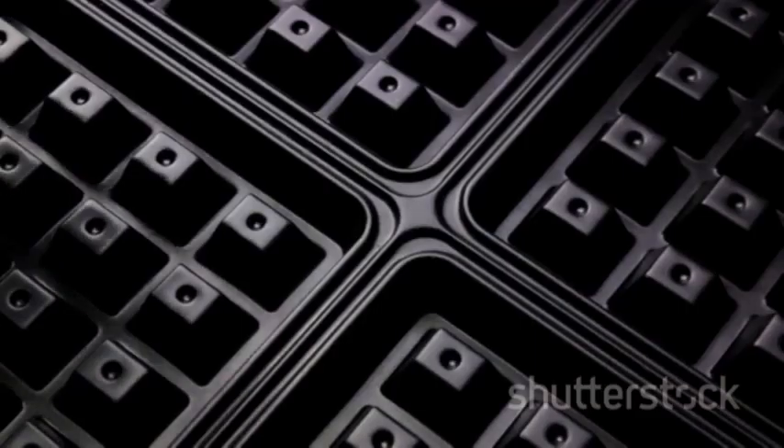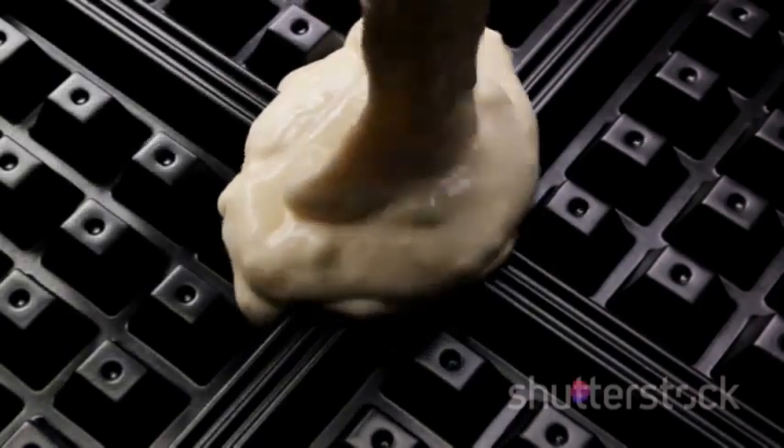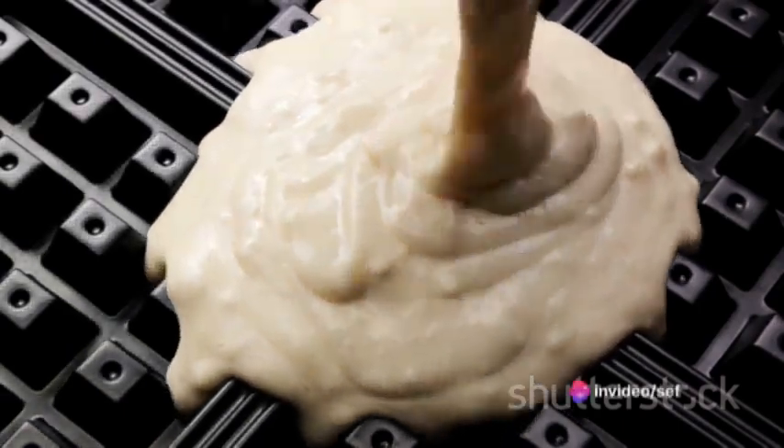In a separate bowl, mix together one and three-quarter cups of milk, a third of a cup of vegetable oil, two large eggs, and a teaspoon of vanilla extract. Pour the wet ingredients into the dry ones and stir until just combined, making sure not to overmix.